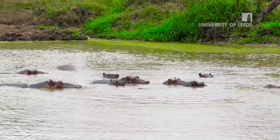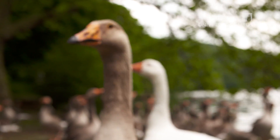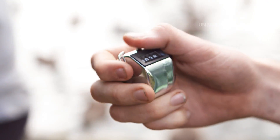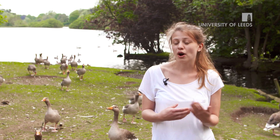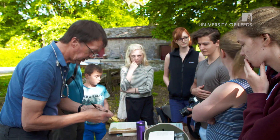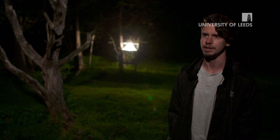Field trips are a great opportunity to do something extra and put into practice what you're learning about in your lectures. Having a lot of field courses that are compulsory or optional means you can get a good experience. I've been on about six field trips since I've been here, and I'm only just at the end of second year.